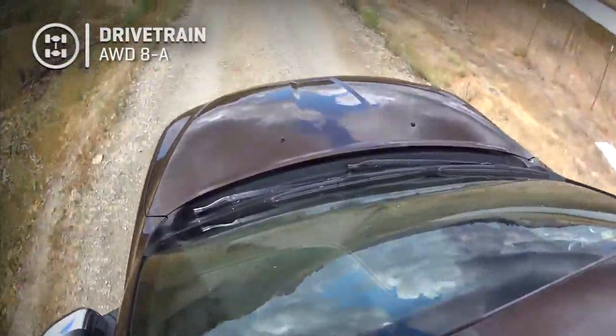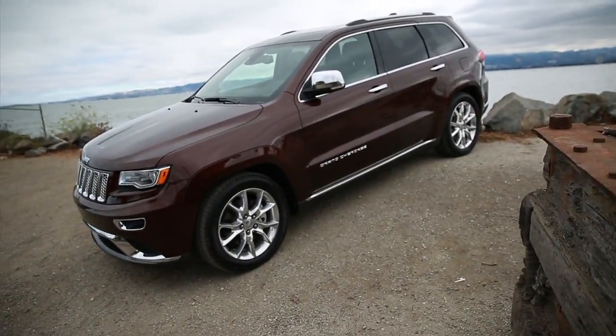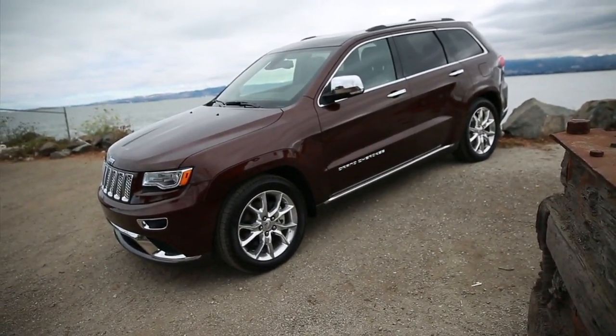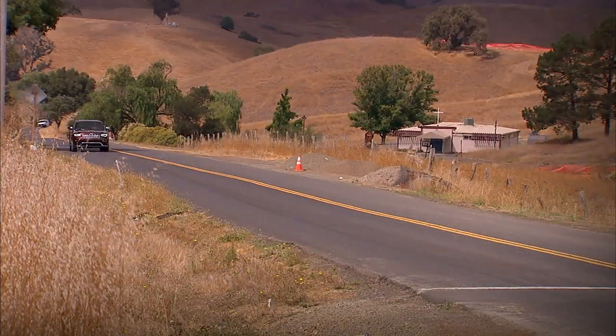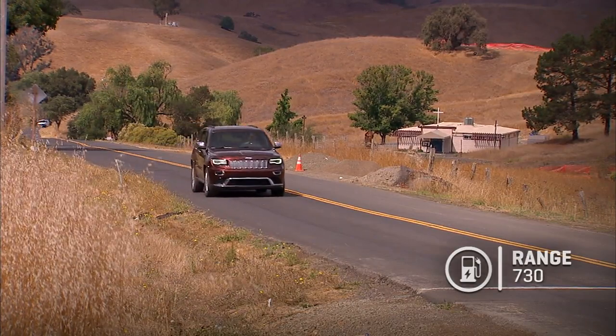This all-wheel drive model can also be had in rear-wheel drive. Towing capacity in all-wheel drive is 7,200 pounds — a little more in rear-wheel drive. And as diesels tend to have, the range is stunning: 730 miles on a tank.